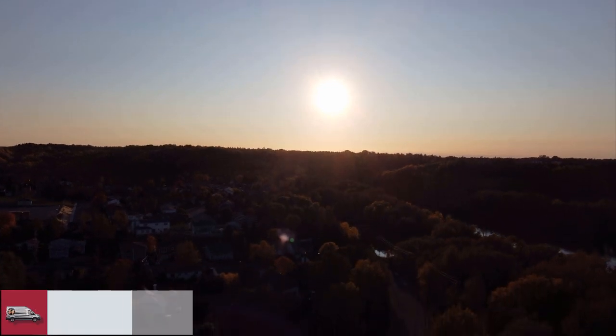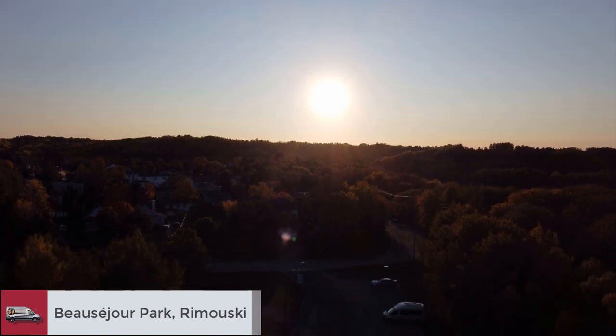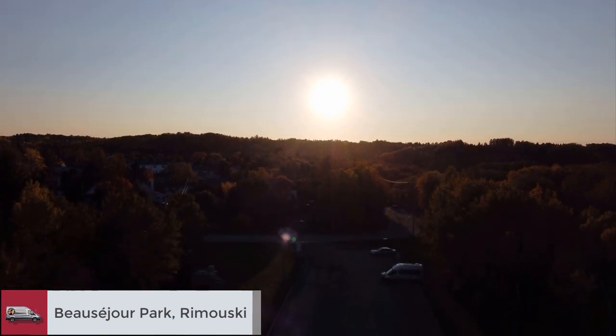This park had spots dedicated to overnight campers. Thank you to the city of Rimouski — we enjoyed exploring this town the next day.